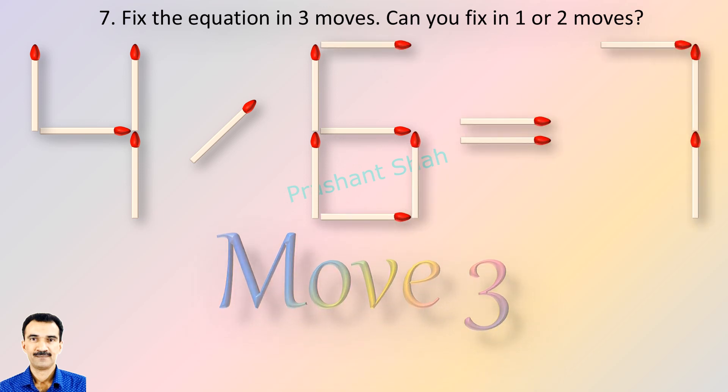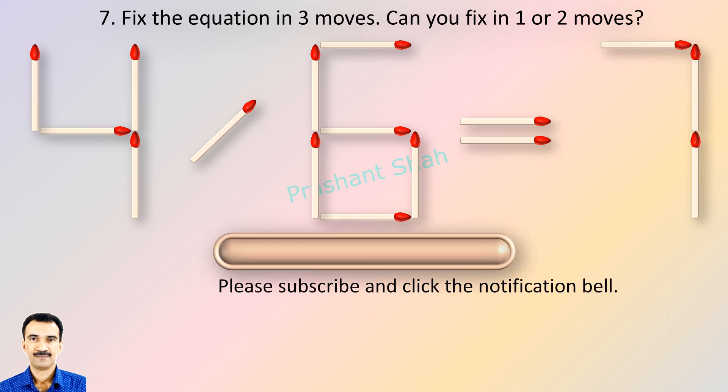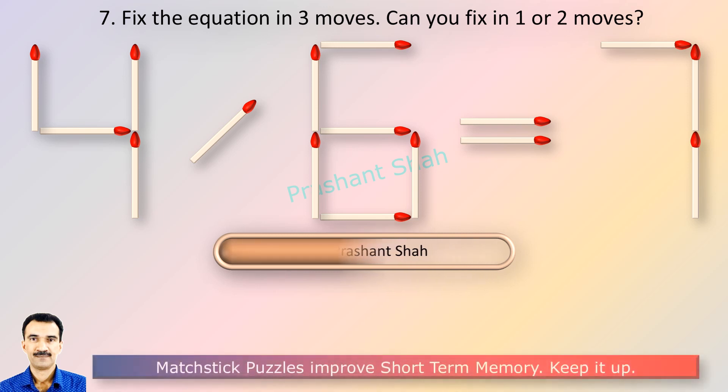You are watching Riddle's Puzzles. If you can fix it in one or two moves, please write your answer in the comment section. If you know the answer, please write it in the comment section.